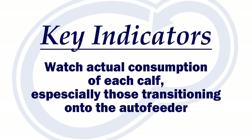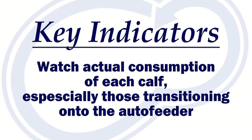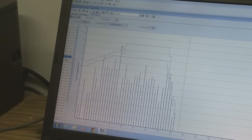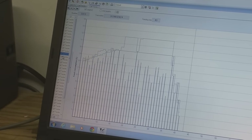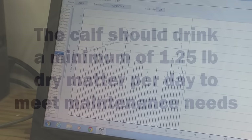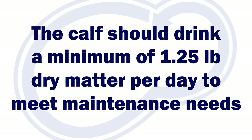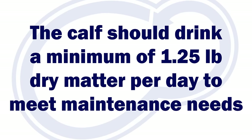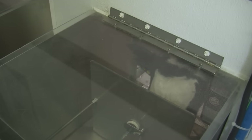I have found watching actual consumption is very, very important, especially for those calves just transitioning onto the feeder. Some calves will have erratic eating patterns when starting on the feeder. They may trigger an alarm but can get overlooked because of their irregular pattern. A calf needs to drink a minimum of 1.25 pounds of dry matter per day to meet the maintenance needs of a young calf. Calves that are not consuming enough milk initially will stall and struggle.